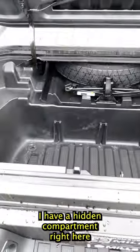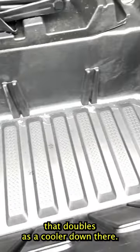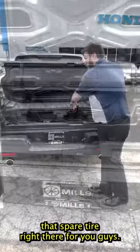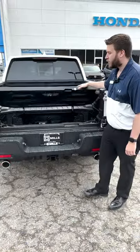Another feature that I really like is a hidden compartment right here that doubles as a cooler. Down there there is a drain release, and it also has the spare tire right there for you guys.